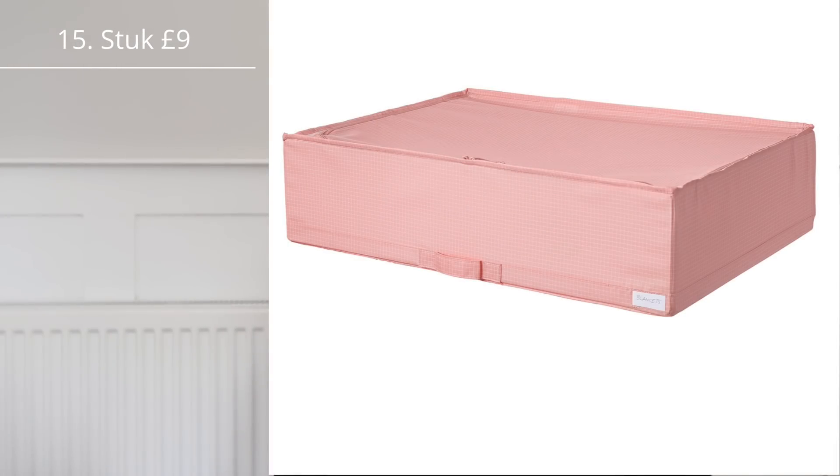I also wanted to talk about the Stuva box. I got this for the car — our car boot can get very messy and I like to have essentials in there like coats and towels, but they go all over the place. The Stuva box keeps everything organised and tidy in the boot. After a few months I thought it might get messy but it hasn't — everything's still in there with all the essentials because you can seal it up so things aren't flying around. You could also use it for under-the-bed storage, clothing items, or in the loft.